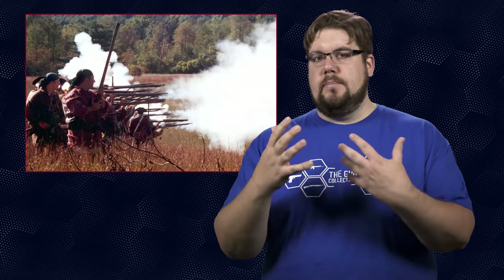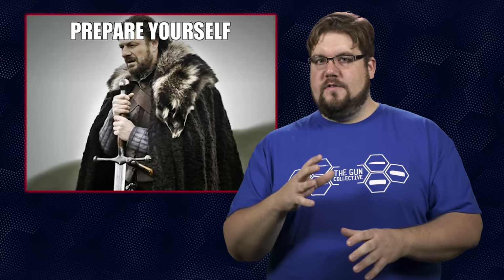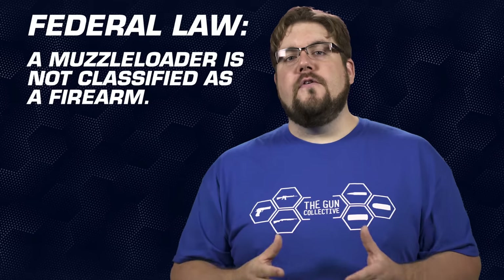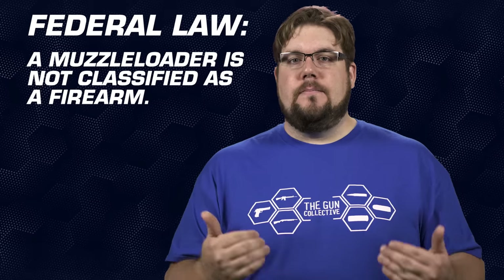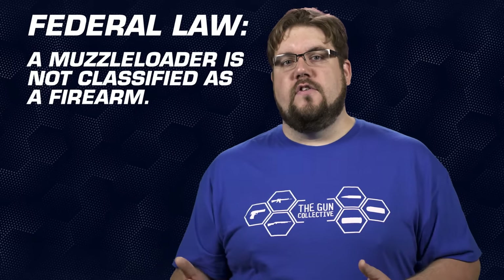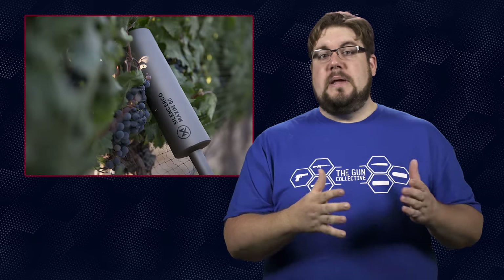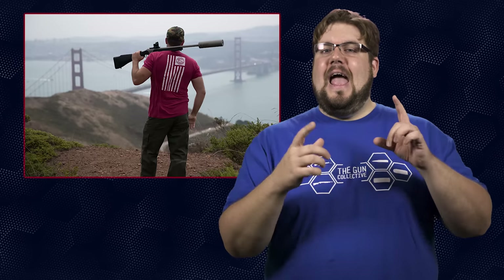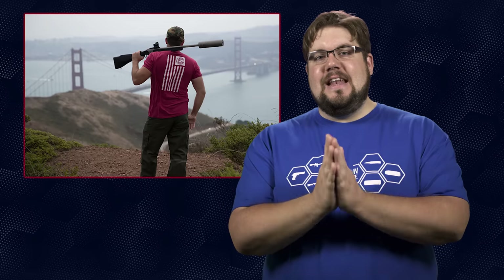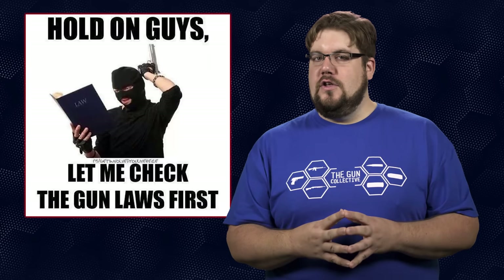Some people just think of muskets and blunderbuss when they think of black powder, but modern inline guns and accessories are really advanced. So what's the big deal about the Maxim 50? Under federal law, a muzzle loader is not classified as a firearm. On top of that, a silencer is something that attaches to a firearm and is intended to reduce the sound signature. Because a muzzle loader is not a firearm, the thing on the muzzle is not a silencer. If the suppressor portion were detachable and able to be used on a centerfire rifle, it would be classified as a silencer — but as it is permanently attached, it is just being called a sound moderator. Yes, this is the nonsense that is US gun laws.